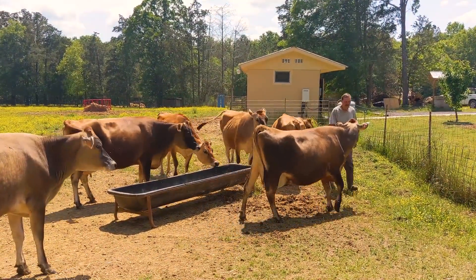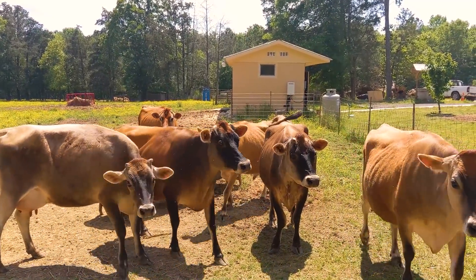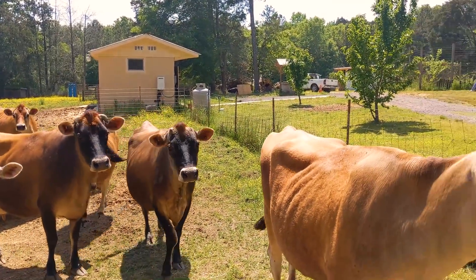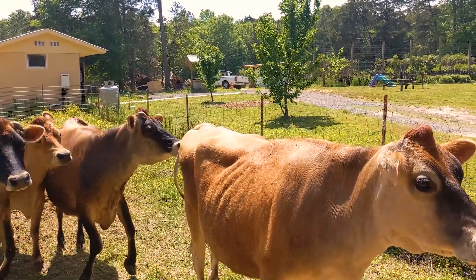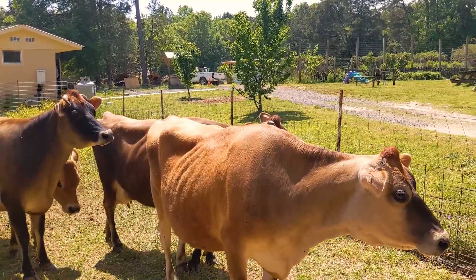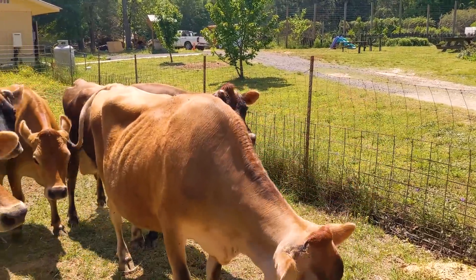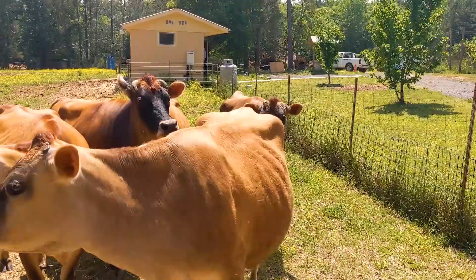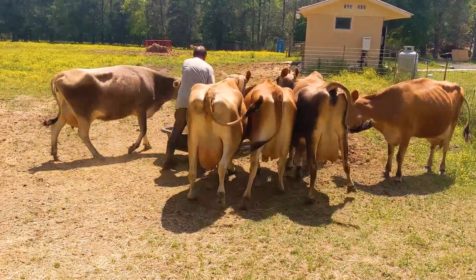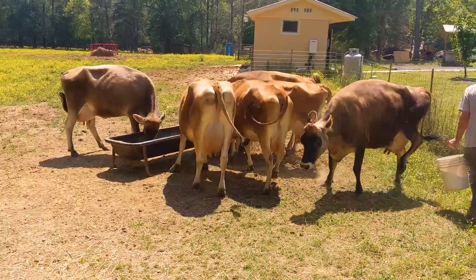They've got two wells here with backup water — these girls drink a lot of water, about 20 gallons each per day. He gets about four gallons of milk per cow, so 24 gallons of milk every day. And it's not milk like you're used to — I call store-bought 'dead bug water.' This is the real stuff: seven percent milk fat or higher.